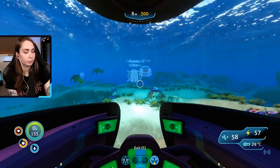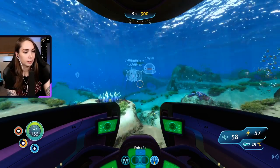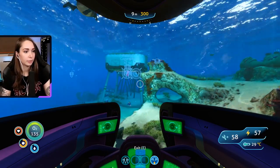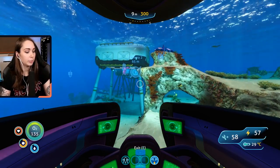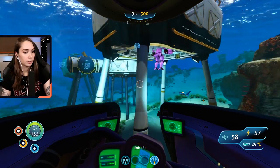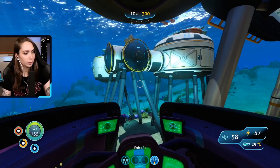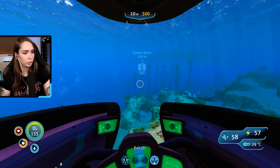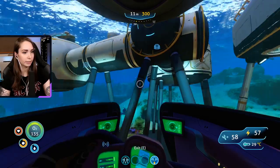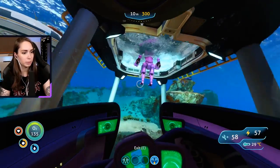This is what I want out of Breath of the Wild. This world seems so much richer to me than Breath of the Wild, but I guess maybe it's also because this seems more like an actual ecology — it has its own world, its own species, plants, everything. Breath of the Wild doesn't have that.